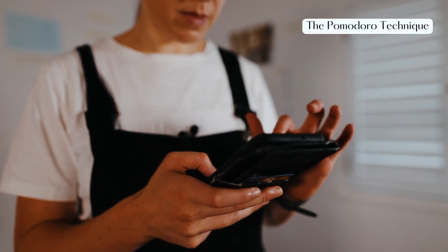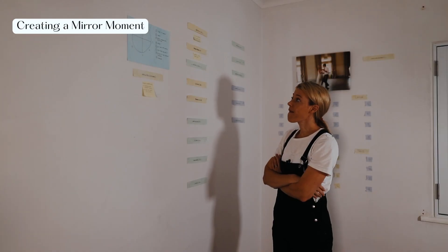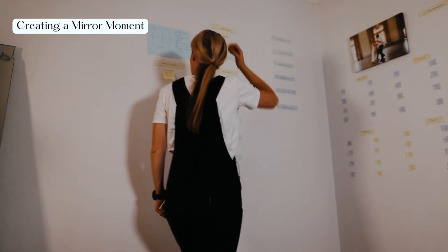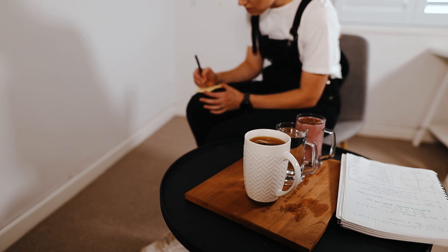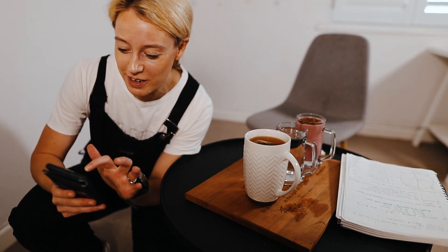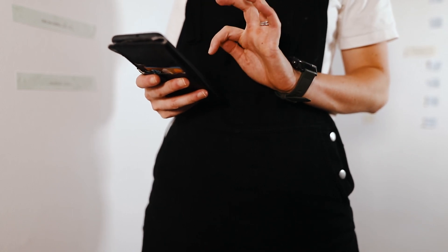I put on some jazz and started the first 25-minute Pomodoro session. The quickest 25 minutes ever — then on to the next 25-minute stretch.